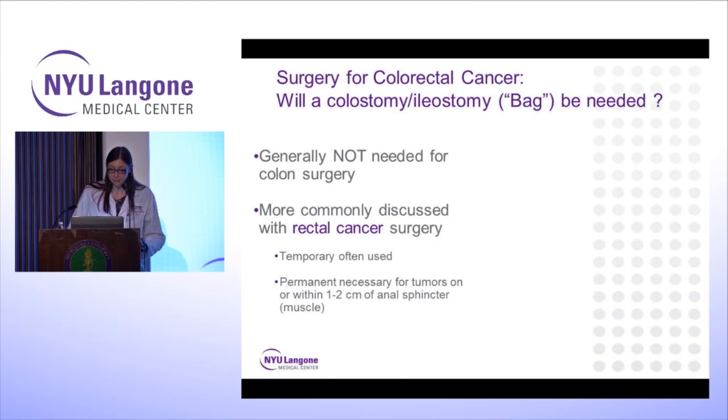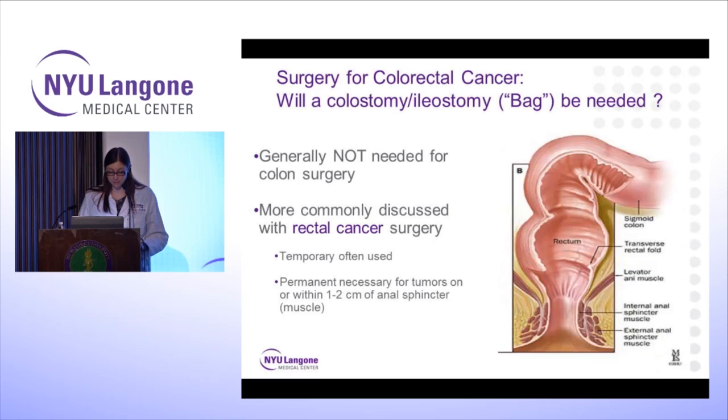A colostomy or ileostomy — a bag — is generally not needed for colon surgery and is discussed more commonly with rectal cancers. Oftentimes, it's just a temporary situation while we let everything heal for about six to eight weeks. However, if the tumor is very low, even though we have new technology, sometimes a permanent bag would be necessary.